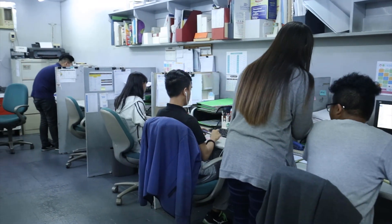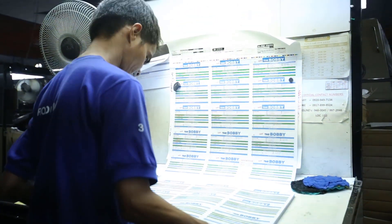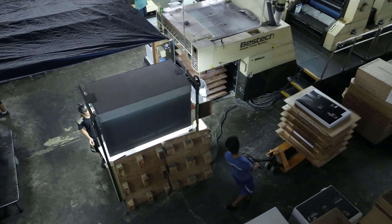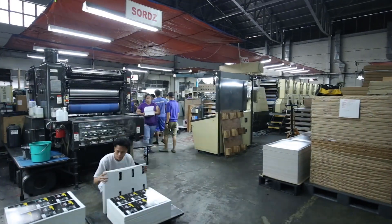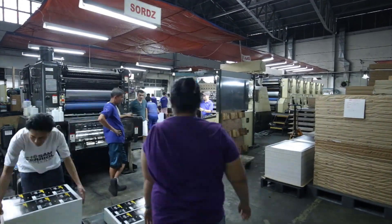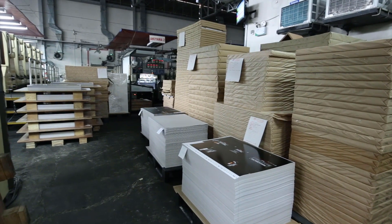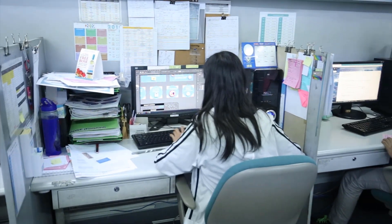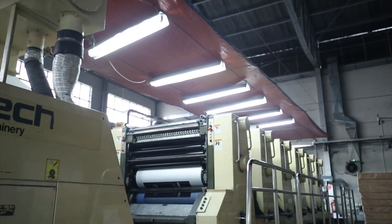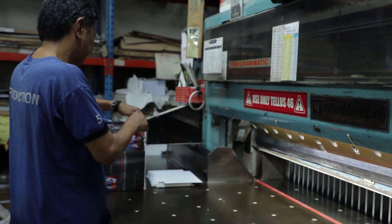Our pre-press team has three layout artists and operators. For the press production team, we have a total of 30 — that's for the morning and the night shift — which includes the digital and the quality assurance team. Total employees for the plant is around 145 regular employees. We have an average of around 400 jobs that go to actual offset production per month.